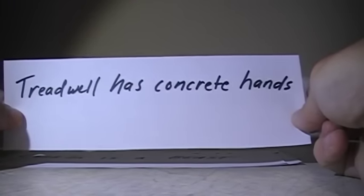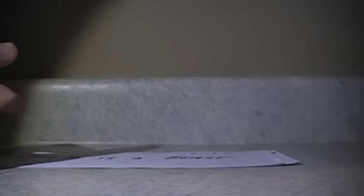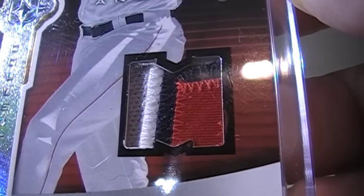I got a Vlad Guerrero card in that is from one of my all-time favorite series — we all know that would be Ultimate Collection. This one's numbered 19 to 25. Beautiful four-color patch right there.